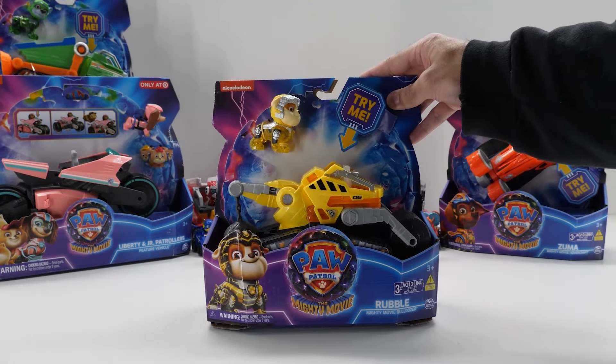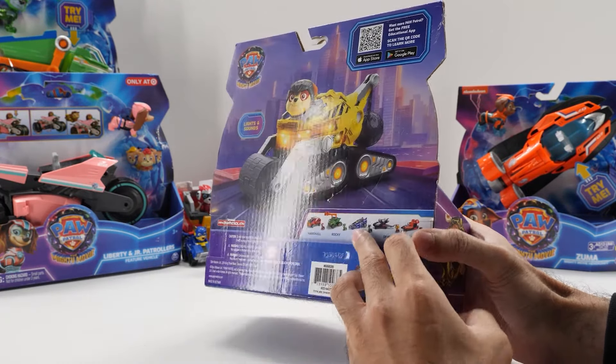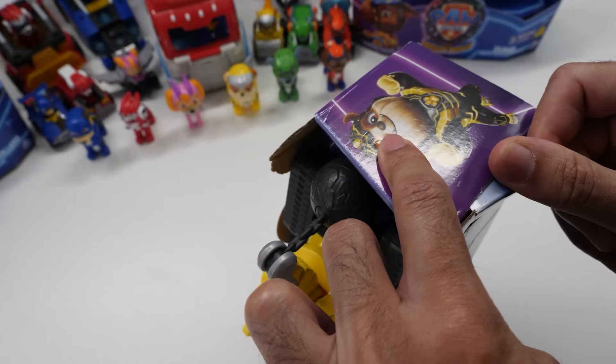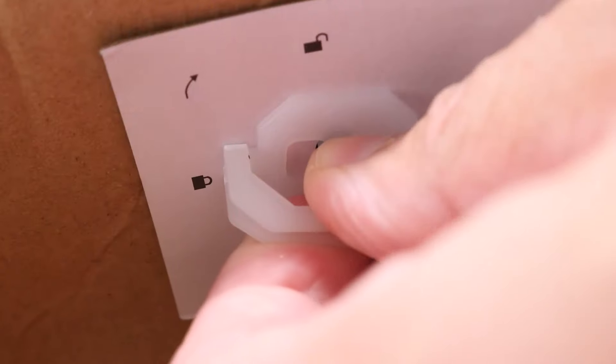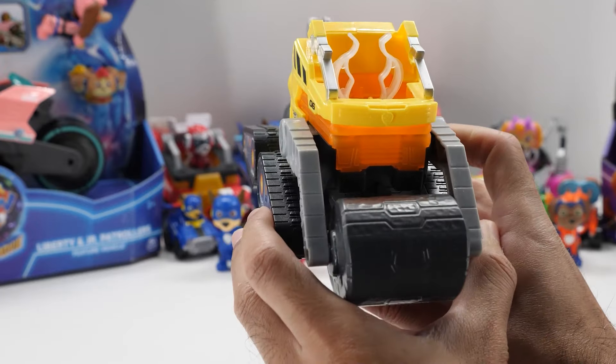Rubble's Mighty Movie Bulldozer looks amazing. In addition to the great paint, I love the attention to detail, like the movable wrecking ball, working crane, and movable steamroller. Love the design — it looks straight out of the movie.